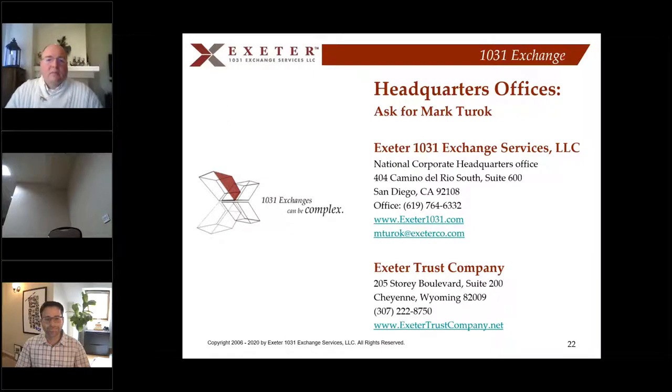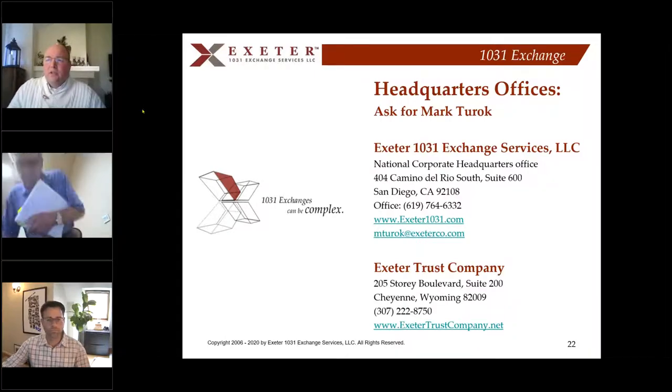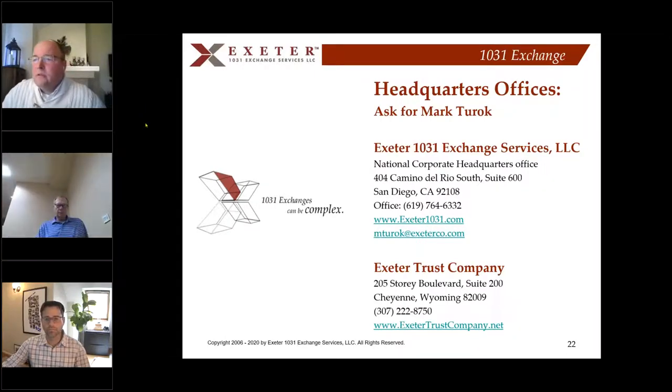That's a quick whirlwind tour of the 1031 exchange process. If you ever need to talk or have questions, feel free to reach out. My desk line is 619-764-6332, and my email is mturok, T-U-R-O-K, at exeterco.com. With that, I'm going to move over to John Bacigalupi for his presentation with Cantor Fitzgerald.